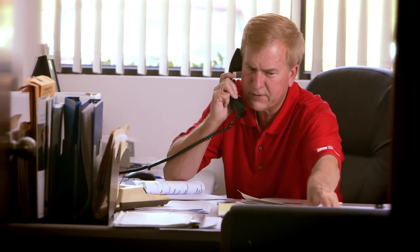Just feet from the factory floor, you'll find our customer service staff. They have quick access to parts and the expertise to quickly respond to customers.